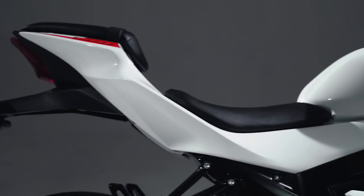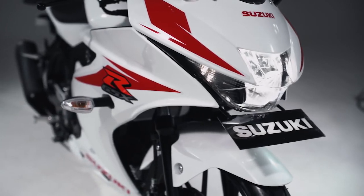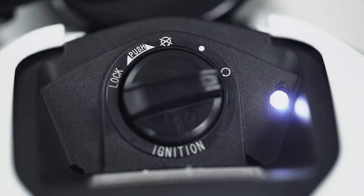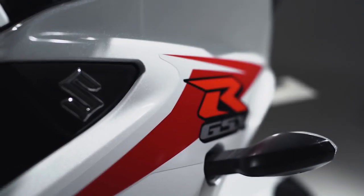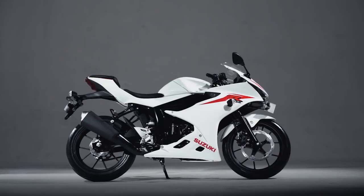Hey guys, yuk simak video Keyless Ignition System yang merupakan fitur keamanan baru dari Suzuki GSX-R150. Untuk motor sport kelas 150cc, fitur ini hanya dimiliki oleh Suzuki GSX-R150. Berikut benefit yang akan kamu dapatkan dengan Keyless Ignition System.